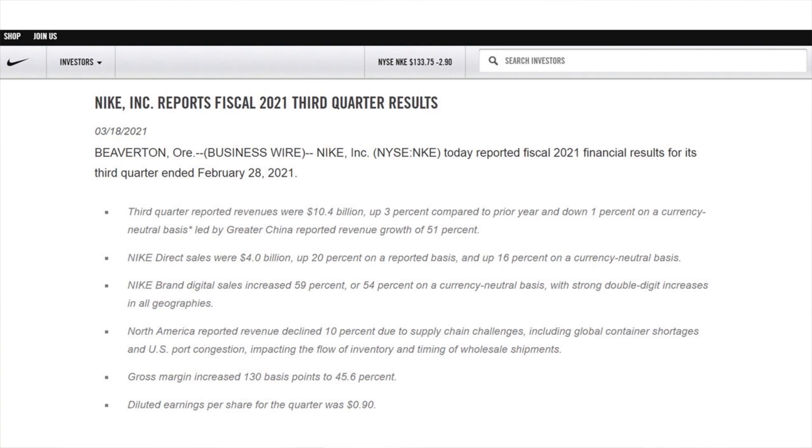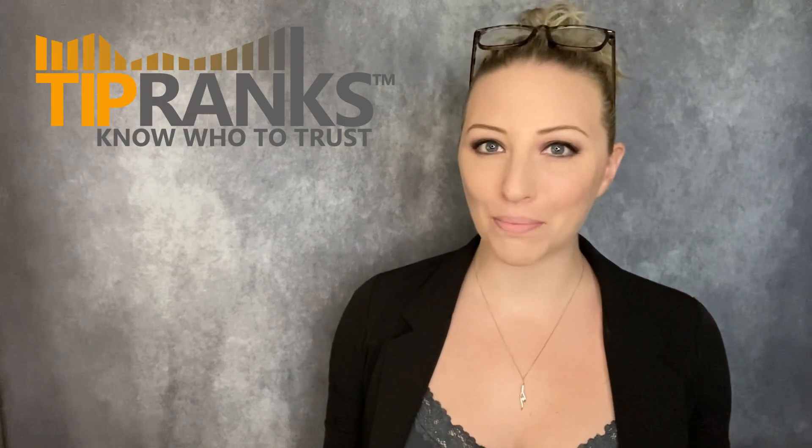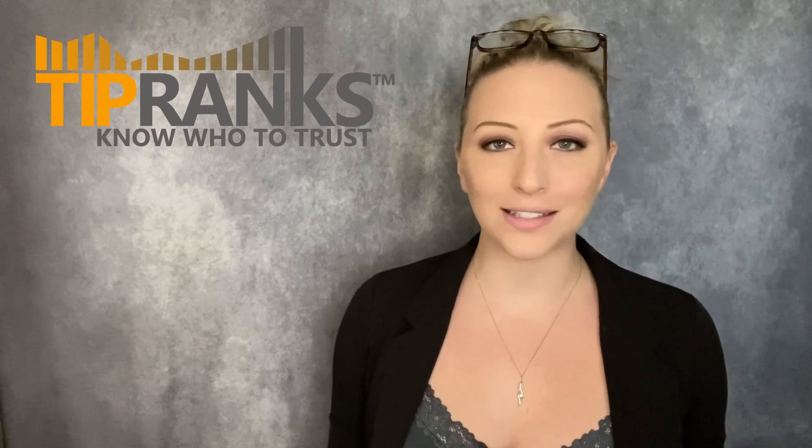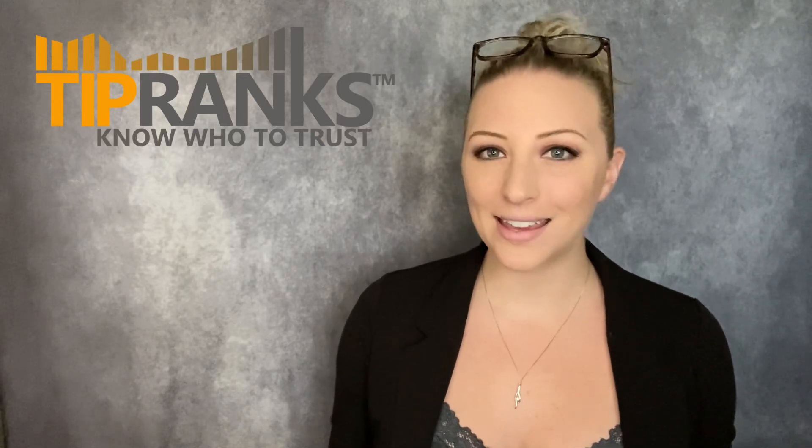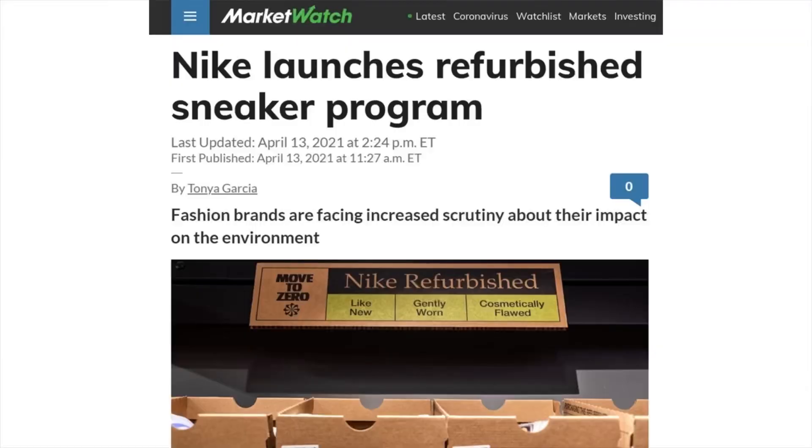Despite some misses in their earnings report, one analyst says that Nike's stock has not finished its run yet. Analyst Jay Soul reiterated his buy rating, noting that Nike remains his top pick for 2021, in part for its exceptional growth outlook. He argues that Nike's much better than expected earnings per share were more compelling. He also highlights that gross margins increased in the quarter ahead of company expectations, and that its EBIT — earnings before interest and taxes — margin was 60 basis points higher than any third quarter margins in the past decade.